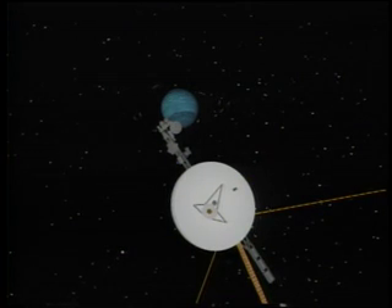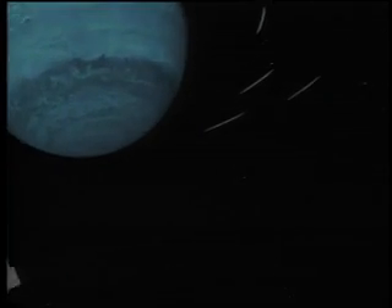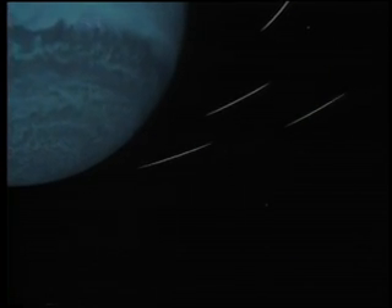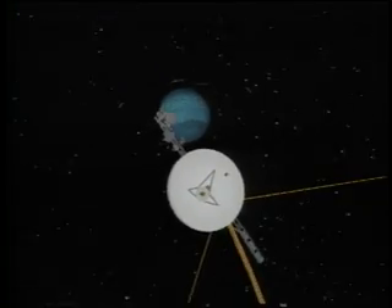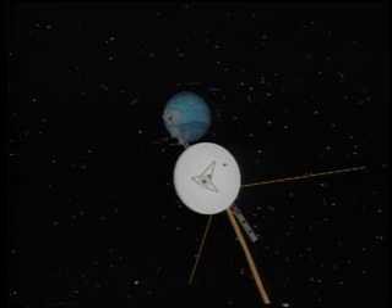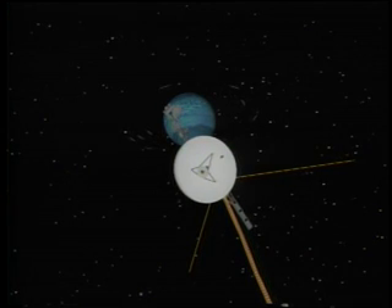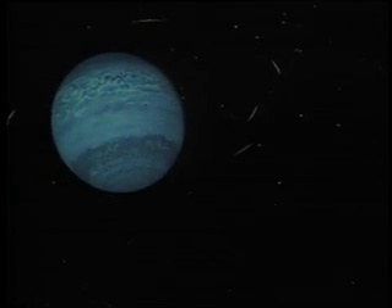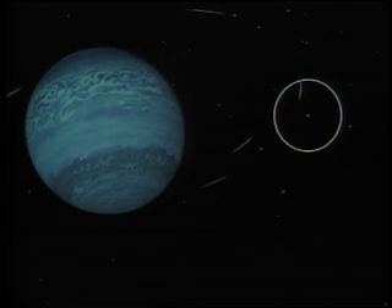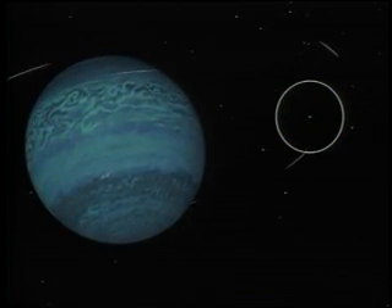Neptune may possess partial rings called ring arcs, the likes of which have never been seen before. We zoom in to study one arc in detail. Voyager's camera tracks the arc as it orbits Neptune. Observing how ring particles deflect incoming starlight is the most sensitive ring study technique known to man. The star Sigma Sagittarii provides the means to uncover the secrets of the incomplete rings. Occasionally, a ring arc blocks the starlight, revealing arc dimensions and internal structure.